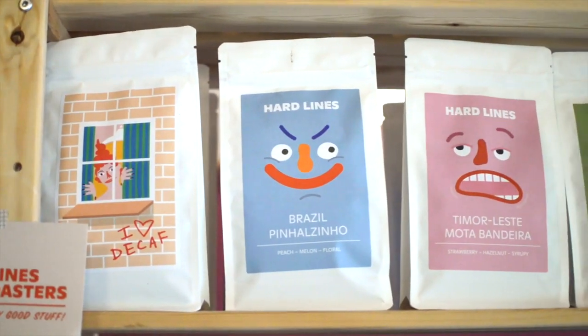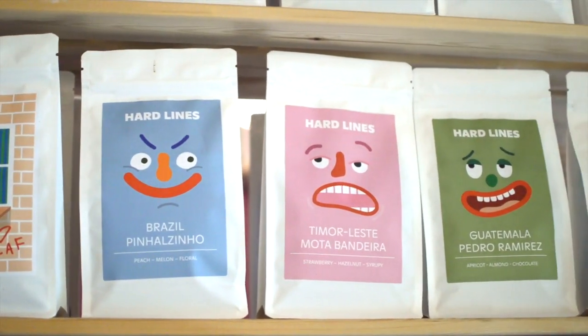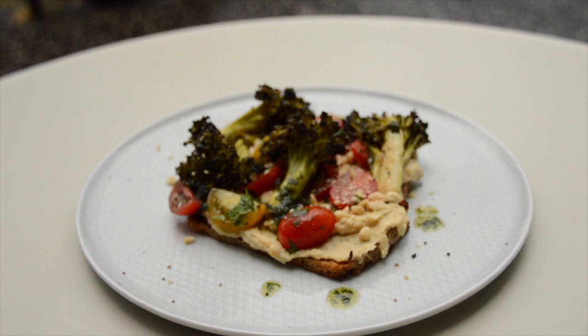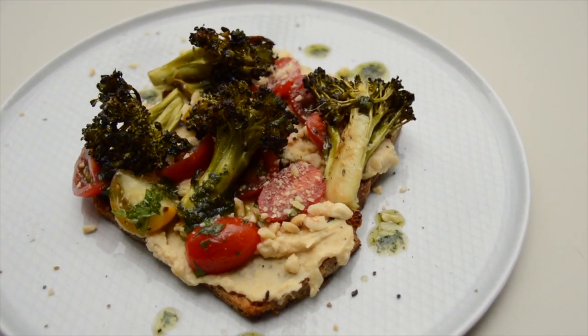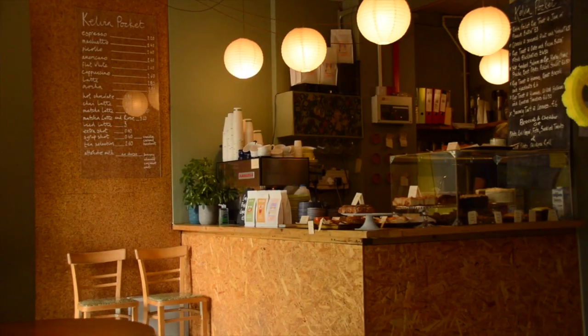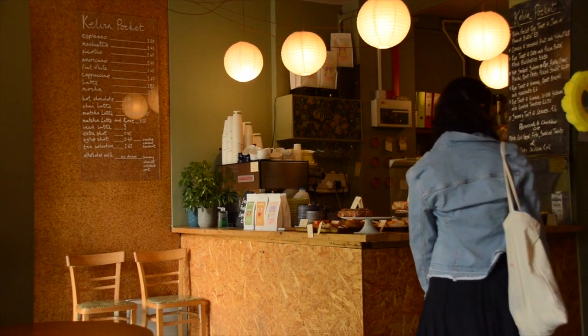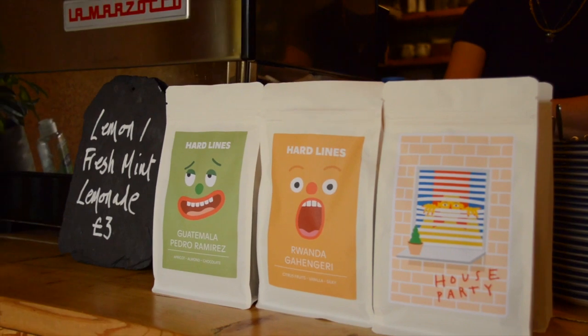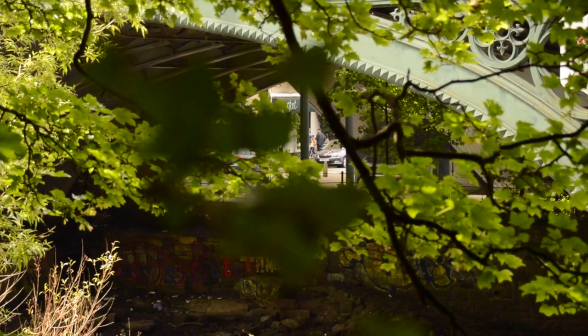They also have some really cool retail items available, such as the coffee that they use. One example of a vegan option is a roasted broccoli, hummus, and hazelnut on rye bread. Overall this café has a really nice, chill vibe, and if you're looking for somewhere to sit for a little while to start off your trip to Glasgow, it's an ideal place to go.